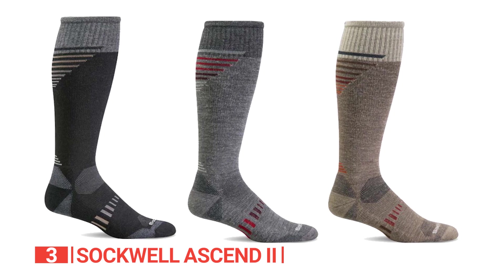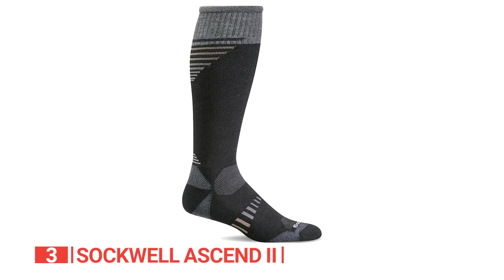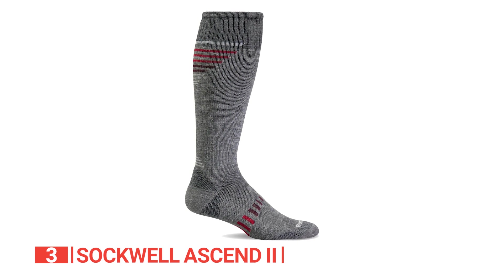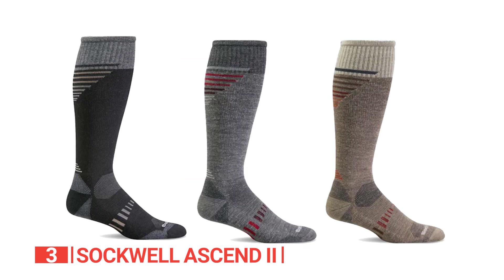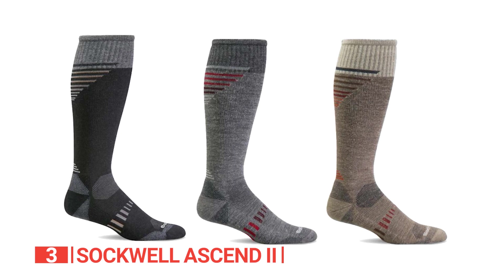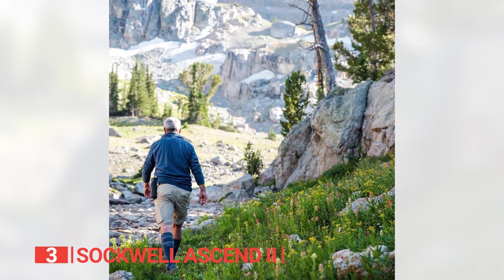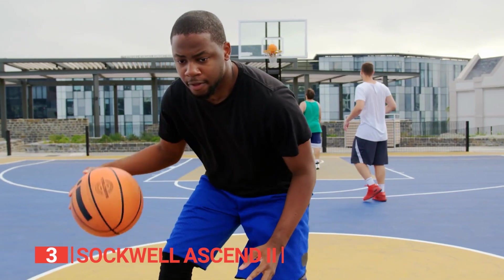With four zones of moderate graduated compression, the Sockwell Ascend 2 energizes each step, reduces fatigue and soreness, and minimizes swelling. They provide full arch support, ventilated flex zones for breathability, reinforced toe and heel for durability, an ultralight cushion sole for added comfort, and a non-abrasive seamless toe closure for irritation-free wear. Made with high-performance yarns including 41% merino wool, 39% stretch nylon, 14% alpaca, and 6% spandex, these materials provide natural moisture management, odor control, thermoregulation, and exceptional durability.